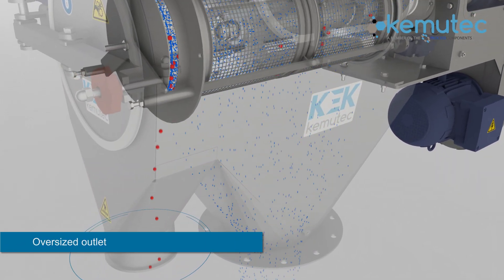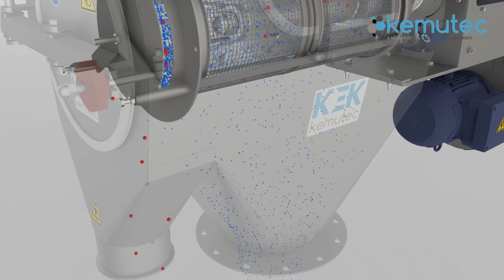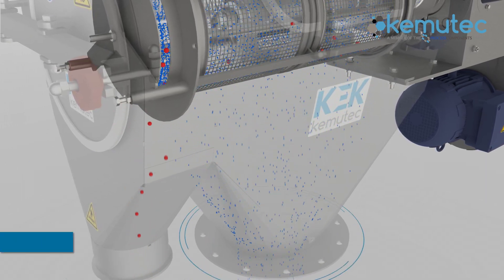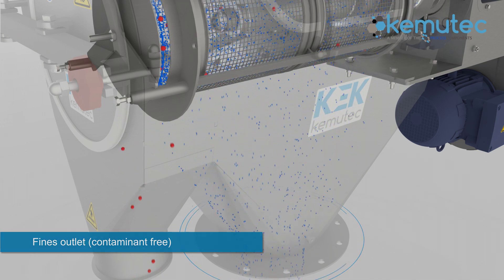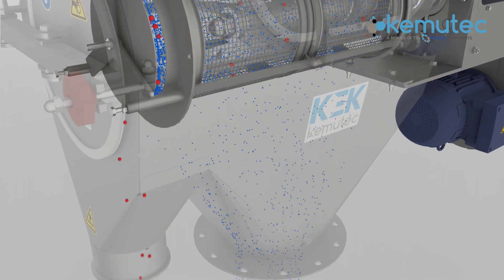Oversized material or contaminants are discharged through the oversized end output, resulting in a remaining contaminant-free yield, which is then discharged through the regular output, ready for collection, or, dependent on the application, further processing of either output source.